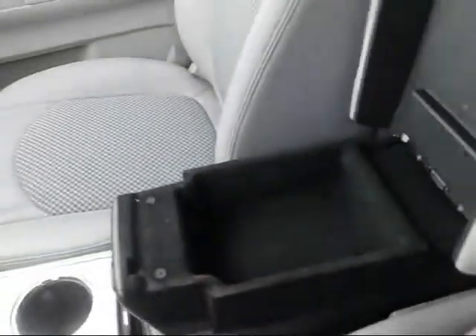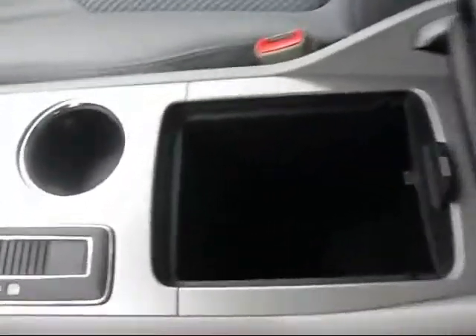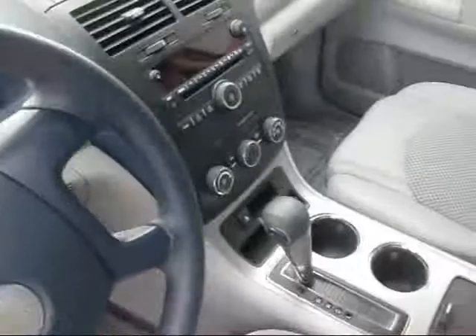Take a look at the nice center console right here — let me open that up for you. It's adjustable; you can pull it forward to make a better armrest or push it back if you need access to the console. There's a power outlet right in here, and another power outlet as well. It's all equipped for navigation, cell phone, or whatever you need.